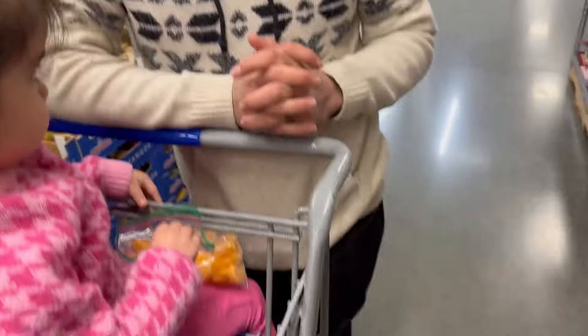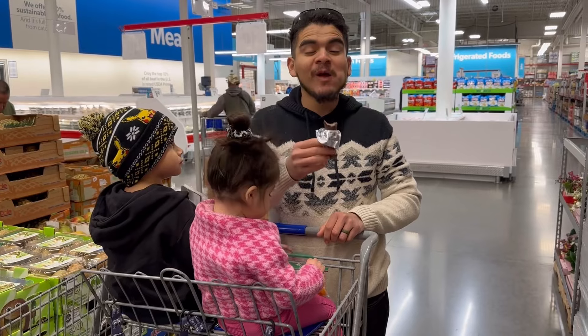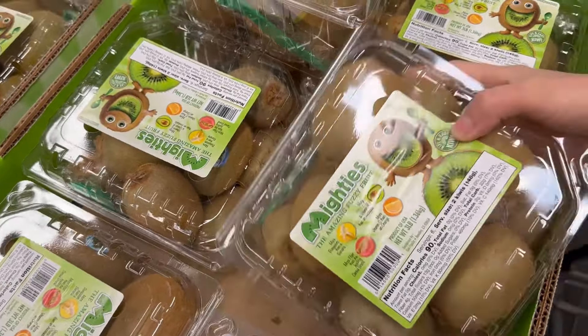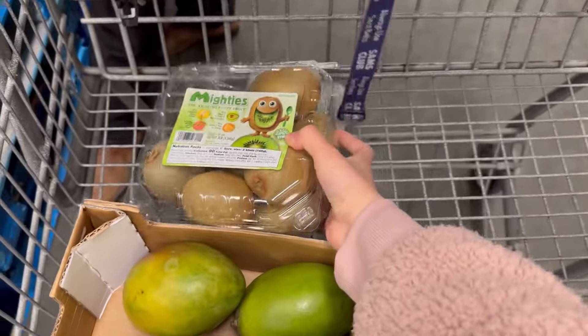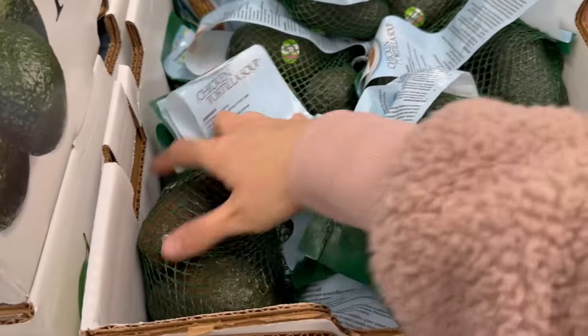It hadn't even been 15 minutes and we were already snacking on our protein bars because we got hungry. When you are picking out your fruit or vegetables, make sure to actually check them because sometimes they'll be squishy or have mold — you want to pick the best ones so that they can last. The avocados were not good here at all; every single one of them was so squishy, so we didn't get any.